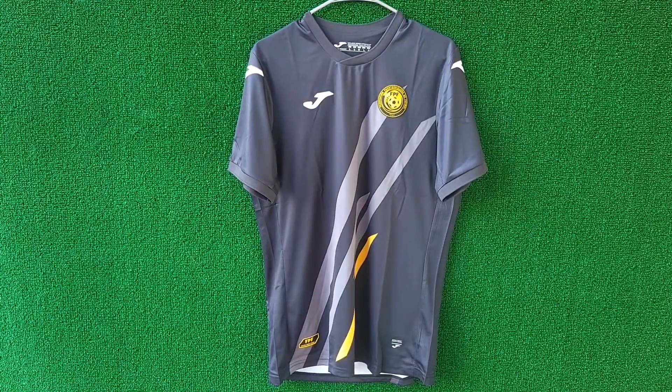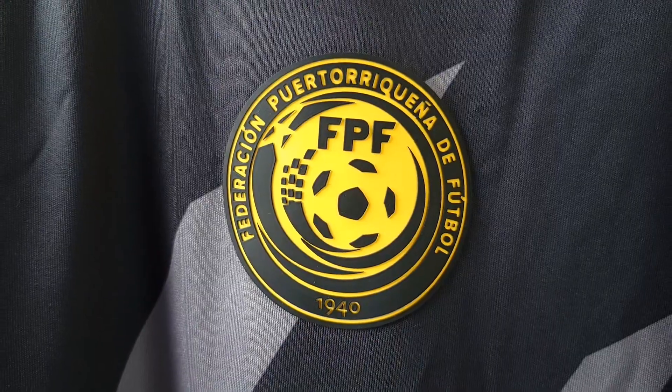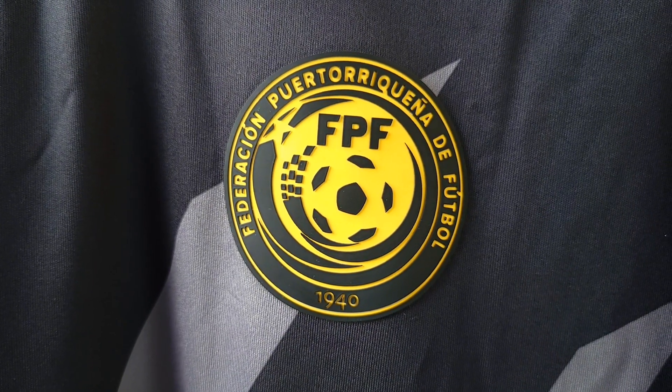Let's talk about the third jersey. The third kit has a design similar to the home and away jerseys, with a black base, gray lines, and a yellow accent.